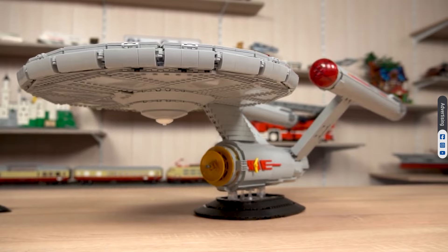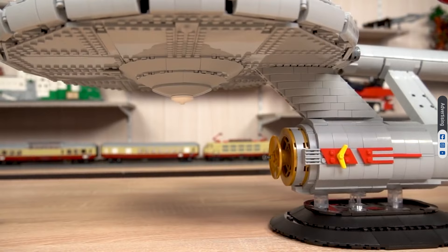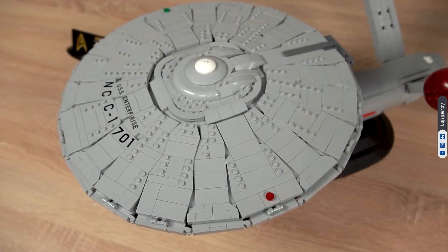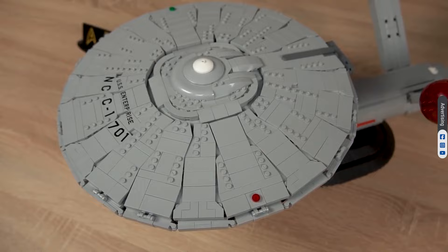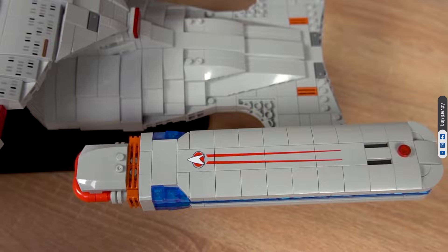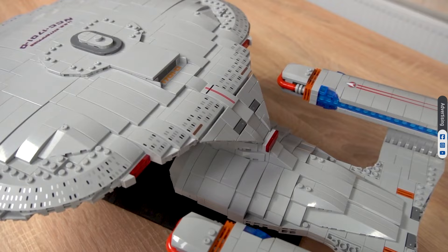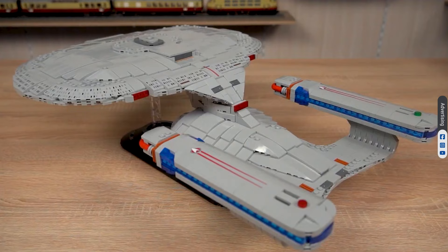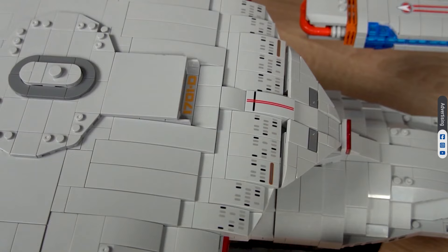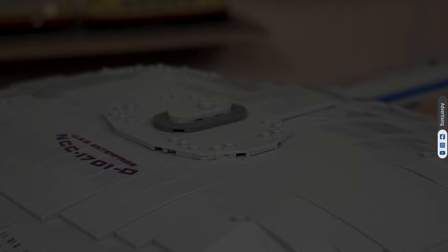Star Trek The Original Series: Captain Kirk and Spock are brick bodies from the original series. Kirk commands the USS Enterprise NCC-1701. Star Trek The Next Generation: Picard, Worf, Q, and Data are figures from Star Trek The Next Generation. Captain Picard commands the NCC-1701-D, and Worf and Data are part of his crew.